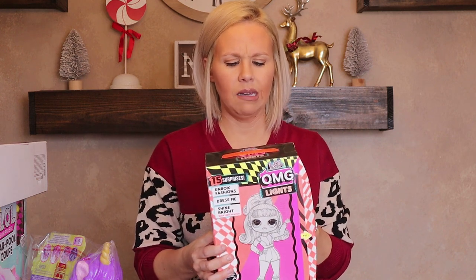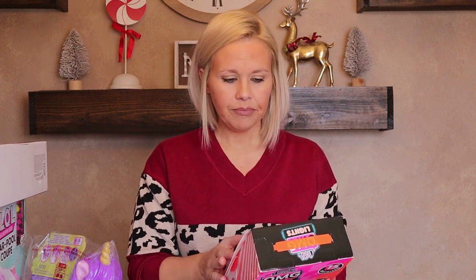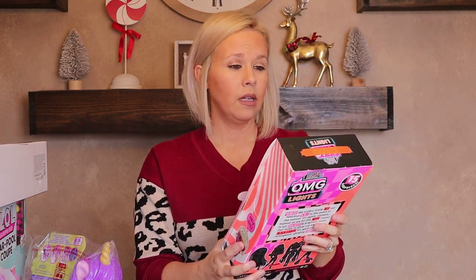I also got Paisley one of the VTech KidiZoom smart watches in pink. She always sees Landon playing with his and they fight about it for 20 minutes straight, so now they'll each have their own. I also got her one of the OMG Lights dolls. She said she didn't want one when I showed her a picture, but I got her one anyway because she's going to like it — they're a bigger version of the LOL dolls and it comes with 15 surprises.